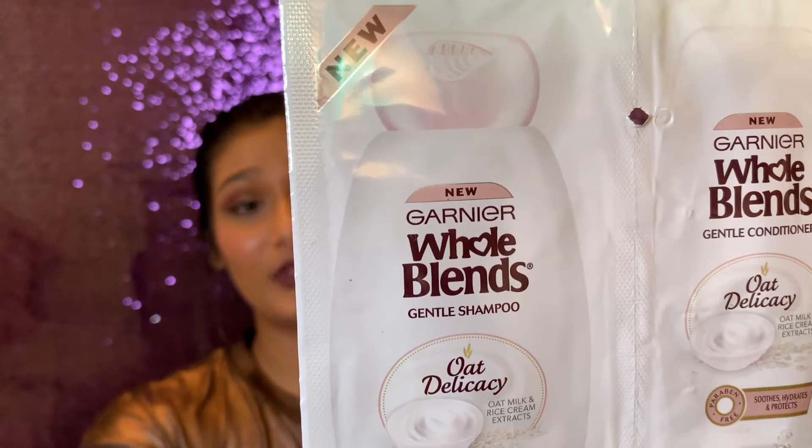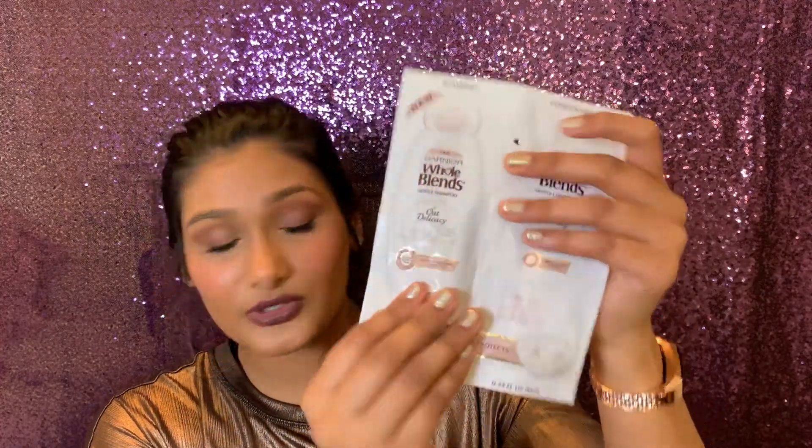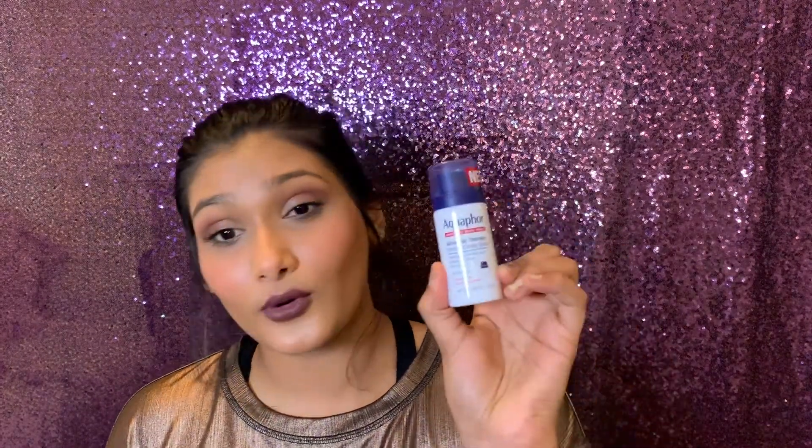First thing I see in the regular sample box is a foil packet — it is Garnier Whole Blends gentle shampoo with oat milk and rice cream extract. There seems like quite a bit in here, so I might be able to get like two uses out of it.